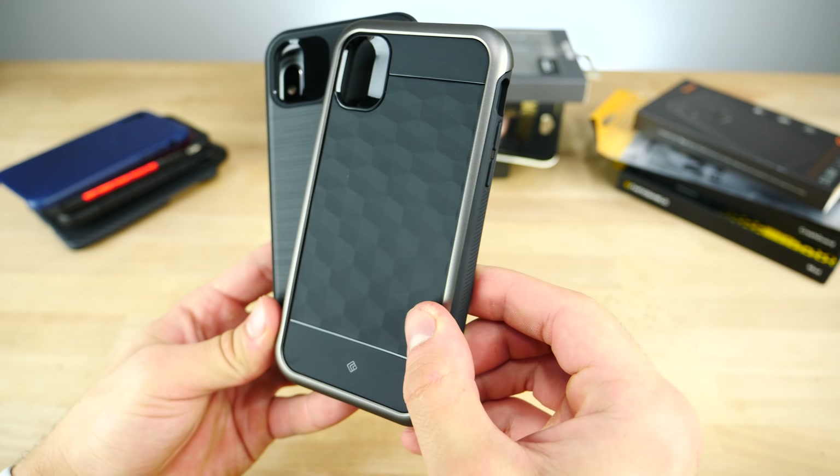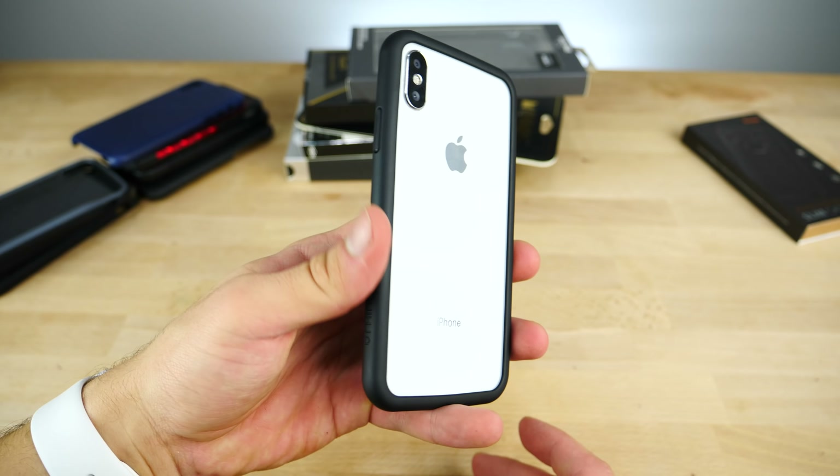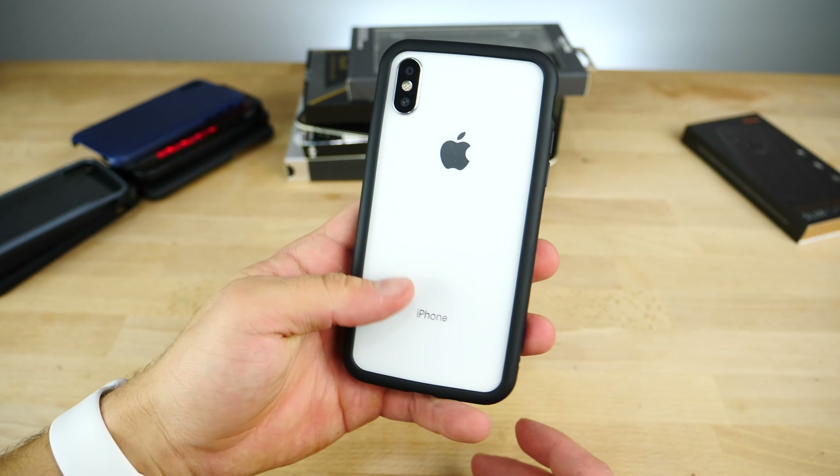Next is the Caseology Parallax, Vault, and Coastline series. The Parallax is cool because it's clear — you can see through it while providing protection, so if you want to show off the back of your iPhone X this one does that. I also like the geometric design on it, always been a fan of that. Overall a really nice case, nothing too in-your-face, but it'll do the job for protection.